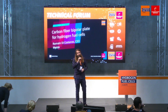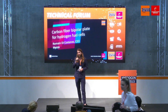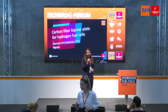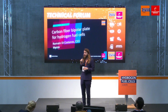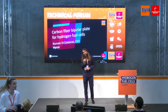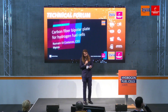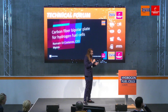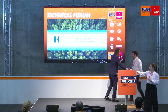Good afternoon everyone and welcome to the Hydrogen and Fuel Cells Europe here at the Hanover Messe 2023. You're currently at the technical forum where we dive into all the juicy details of hydrogen technology. Please have a seat, have a drink, and join us for the next talk. We'll be talking about carbon fiber bipolar plates for hydrogen fuel cells. I'm here together with HyCo's CEO, Mr. Roman de Constanto. Please come to the stage.